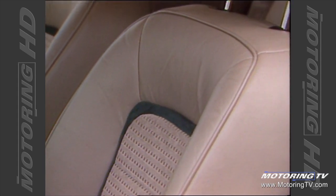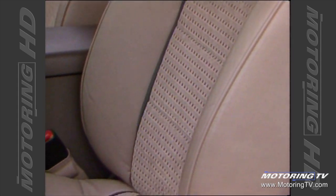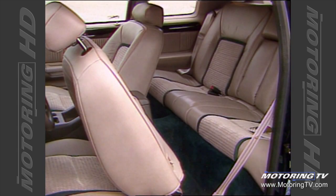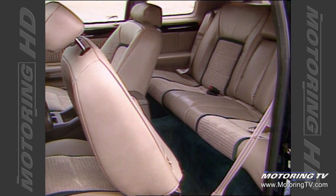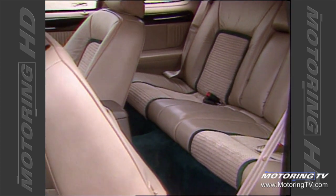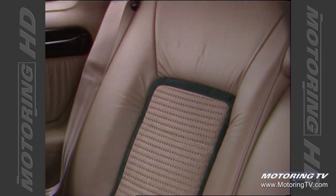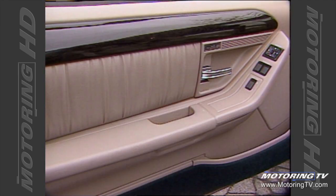Up front, the seats are form-fitting and comfortable and the large side bolsters add the required lateral support. Accessing the rear seats is fairly easy for a two-door because of the size of the doors. Once back there, you'll find generous amounts of head and leg room. The only downside is that the sheer size of the doors can make them rather cumbersome in close quarters.